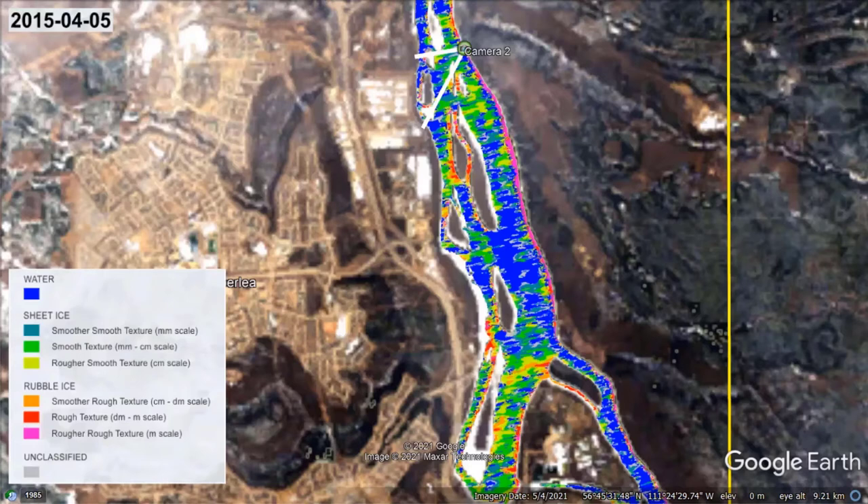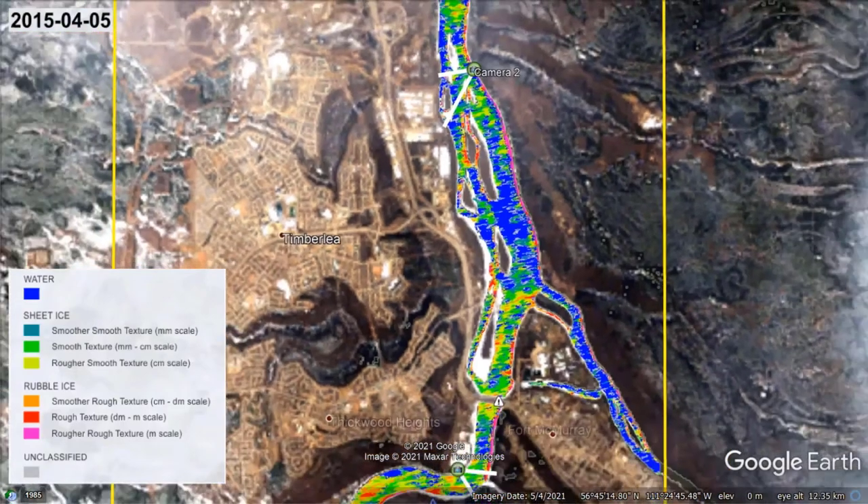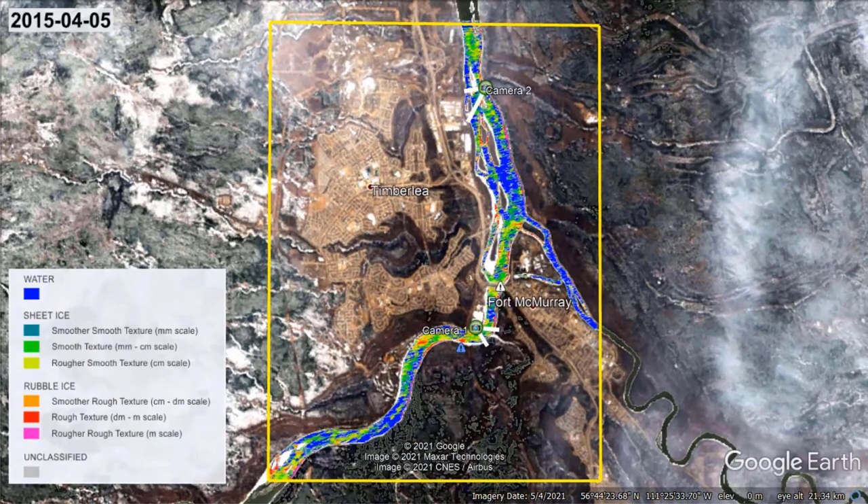We encountered the same limitation in the lake ice breakup case study, but its impact proved to be short-lived and could be mitigated through the interpretation of subsequent maps — and this is also the case for river ice breakup mapping. The map for April 8th reveals the presence of rubble ice throughout the Athabasca River, as well as the outflow of the Clearwater River, which definitely suggests an increased risk of flooding for the city of Fort McMurray.